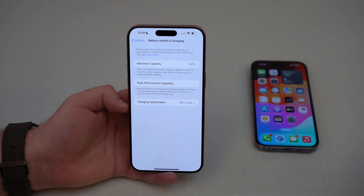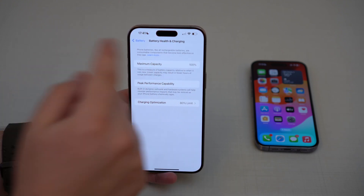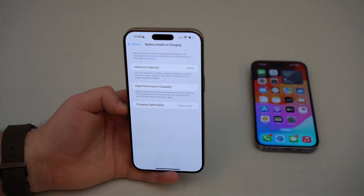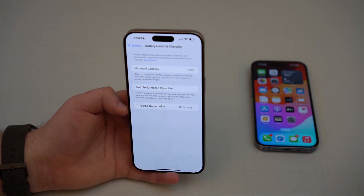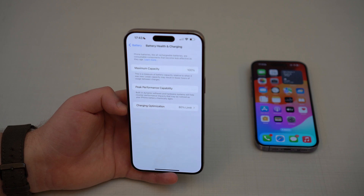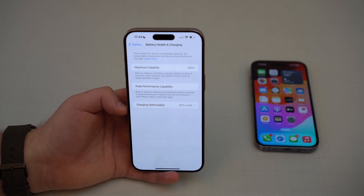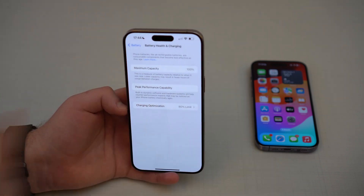It's going to stay at 100 for a few days, weeks, and sometimes even months if you take care of your battery. But after a while it's going to start dropping — 99, 98, 95. This number represents the current capacity compared to when it was new. So if it says 95, it means you lost 5% of your capacity, and the maximum your battery can give you is 95% of what it originally had when you first opened it out of the box.